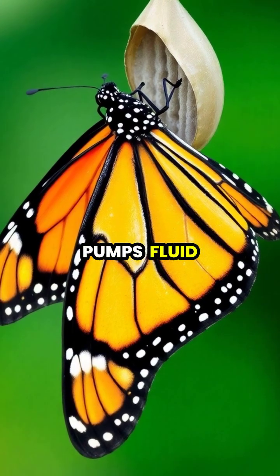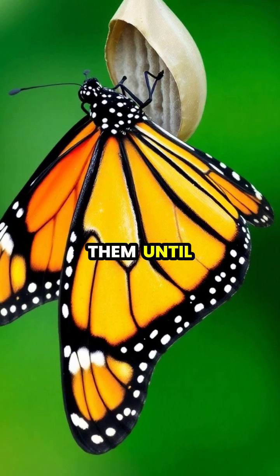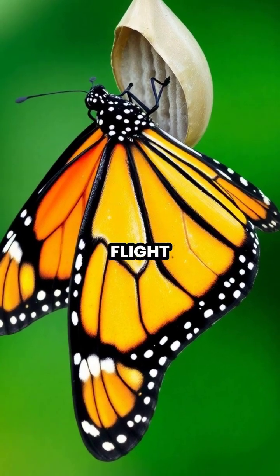The butterfly pumps fluid into its wrinkled wings, slowly expanding them until they become firm and ready for flight.